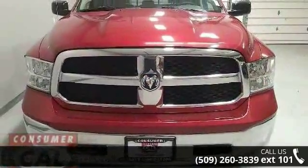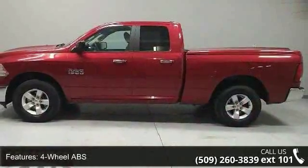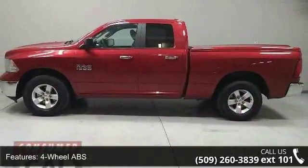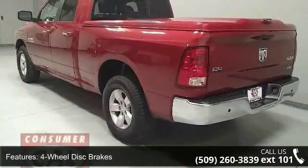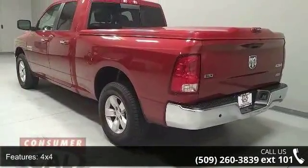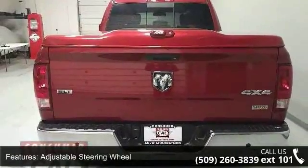Some of the top features included with this vehicle are 4-wheel ABS, 4-wheel disc brakes, 4x4, adjustable steering wheel, aluminum wheels, auto-off headlights, auxiliary PWR outlet, child safety locks, cruise control, and electronic stability control.